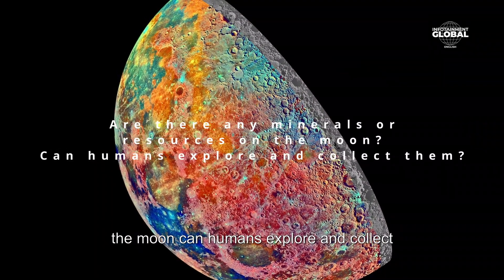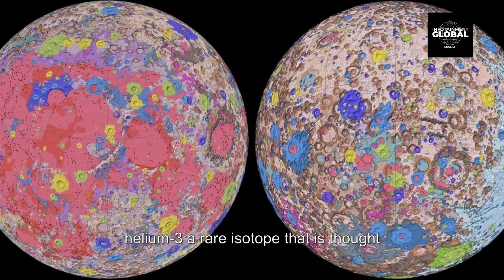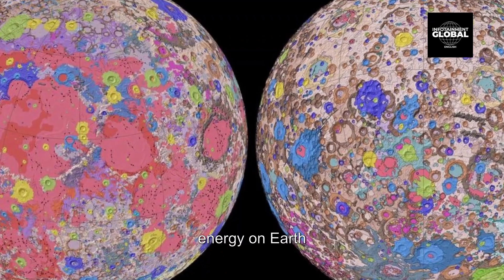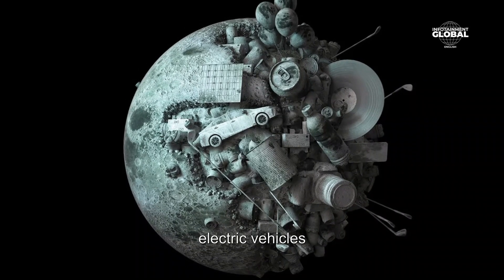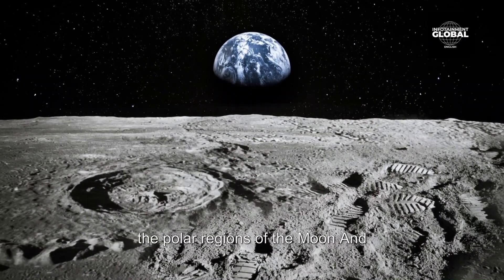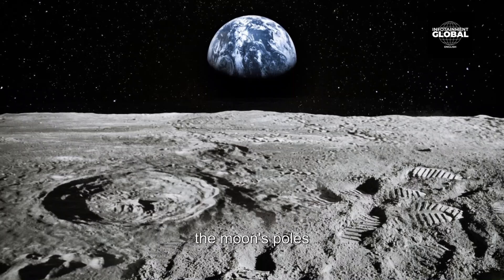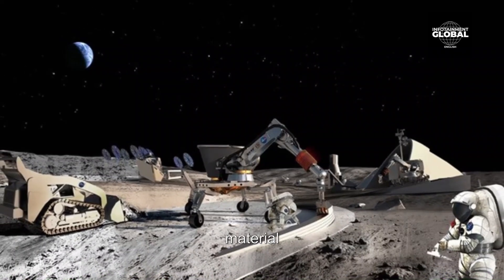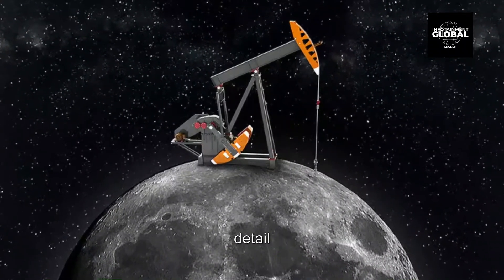There are several minerals and resources present on the moon, including Helium-3 — a rare isotope thought to be abundant on the moon and a potential fuel for nuclear fusion that could be used as a source of energy on Earth. The moon also contains rare earth elements used in modern technologies such as smartphones and electric vehicles, though in small amounts. Water molecules have been found in the polar regions, and scientists believe significant amounts of water ice may be trapped in permanently shadowed craters at the moon's poles. The moon's surface is composed of basalt rock, which can be used as a building material. The exploration and extraction of these resources is an active area of research.